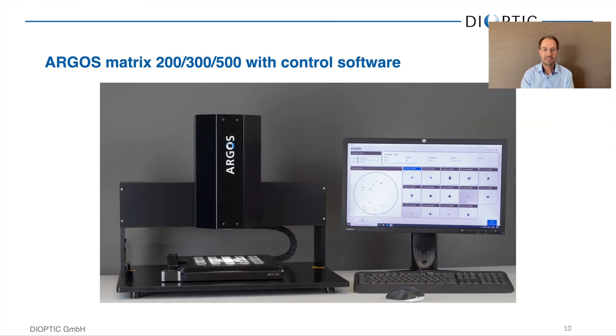This is the Argos Matrix 200 unit, which has a moving range of 200 by 200 millimeters. You can see the monitor with the control software next to it. Engineers using the instrument for individual measurements can directly view a map of the defects and video images of what the system found. It is also available in moving ranges of 300 by 300 millimeters, and even a 500-millimeter system is available for very large samples.